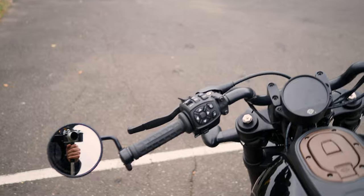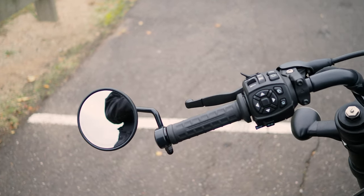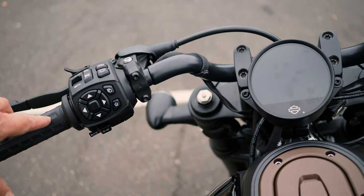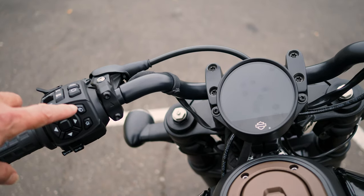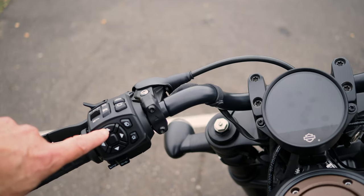Taking a look at the controls - the mirrors work really well, very happy with those, no problems at all. On this side of the handlebars you've got your settings button, your home button, and you can go through your menus with this D-pad setup.